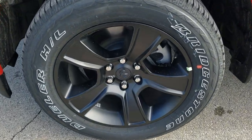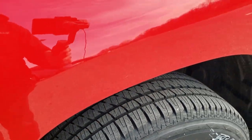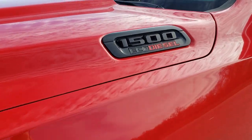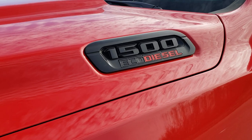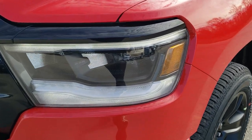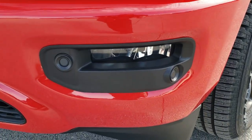It comes with Bridgestone Dueler HL tires — these are 275/55R20s and they have a highway tread pattern. Flame red clear coat is the color. With the Knight Edition you get the blacked out 1500 EcoDiesel logo. The premium lighting group gives you the LED headlamps, LED running lights, and LED fog lamps.